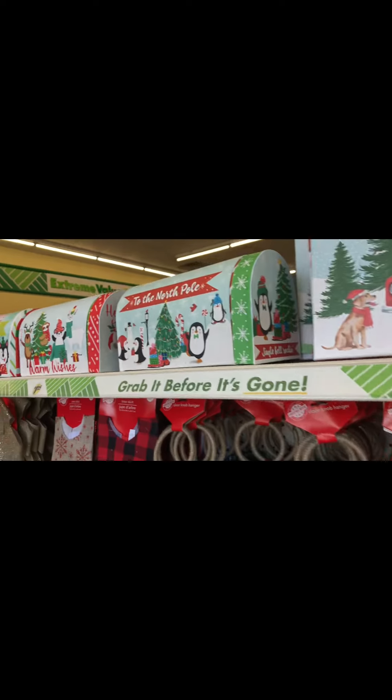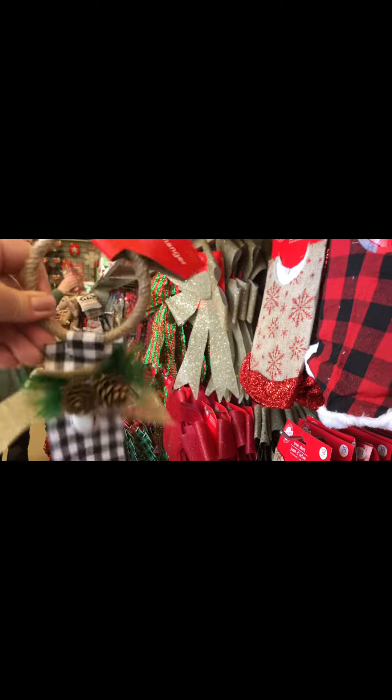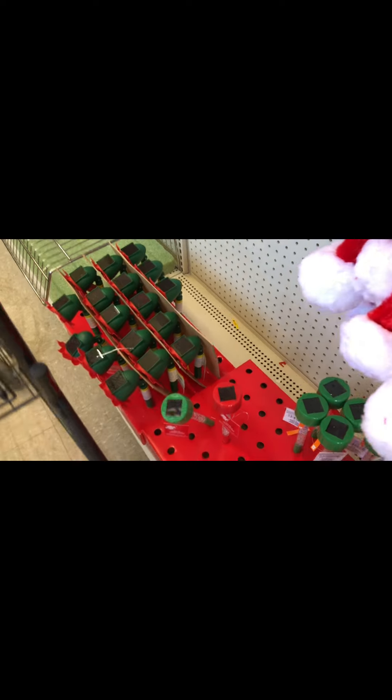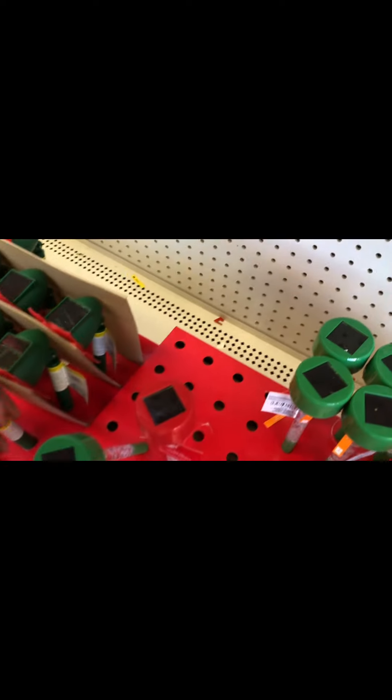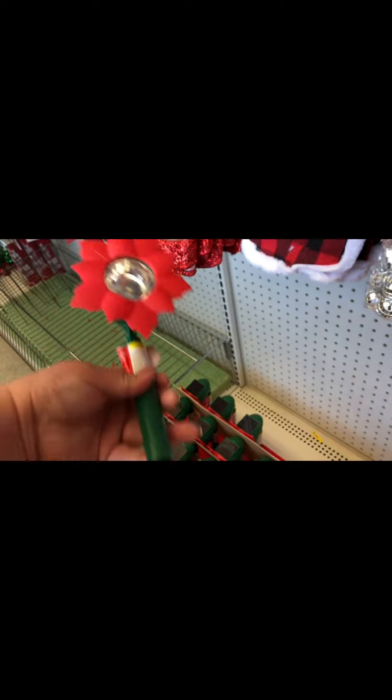We've got some Santa hats, some mailbox boxes, and some cute little doorknob hanger decorations — I have a million of those at home, but you can never have too many. They had different varieties of solar lights for your yard, but I personally thought the poinsettias were cute. I don't need them, so I put them back, but they were the cutest out of all of them.